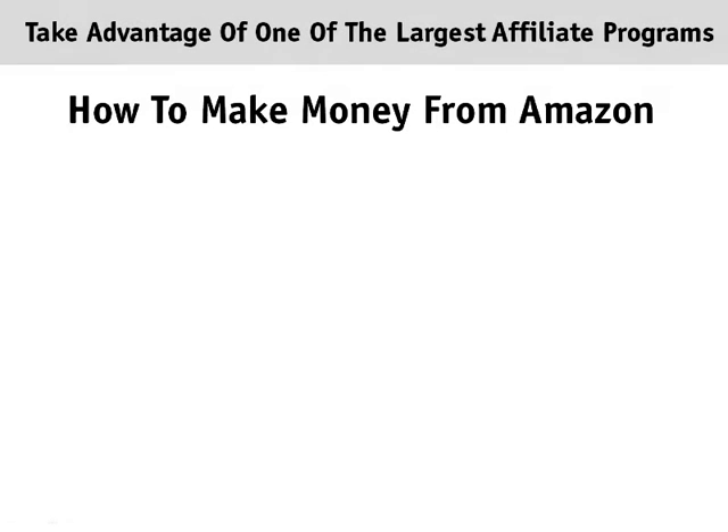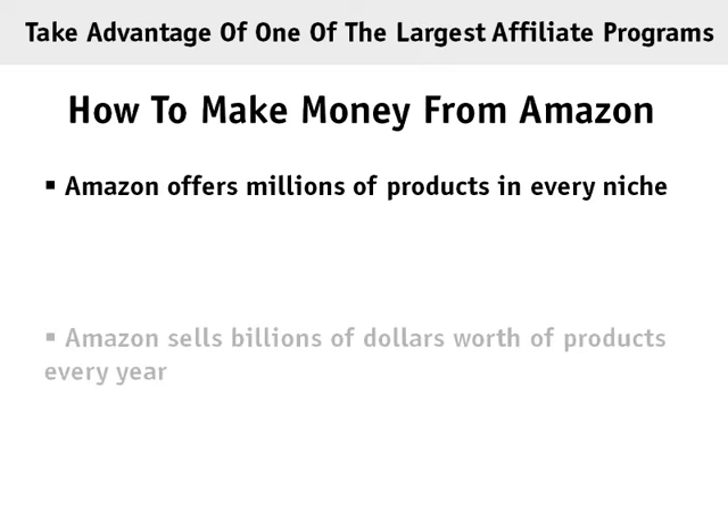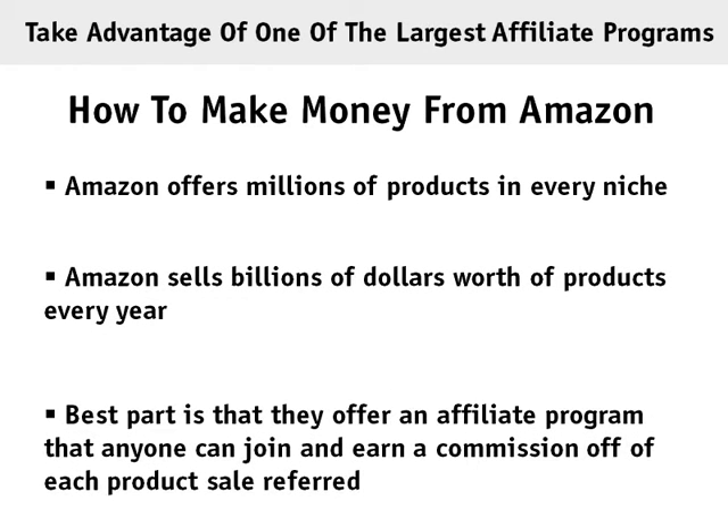Here's how you can take advantage of one of the world's largest affiliate programs — Amazon.com. Amazon offers millions of products in every single niche and sells billions of dollars worth of products every single year. The best part is that they offer an affiliate program that anyone can join and earn a commission off every product referred.